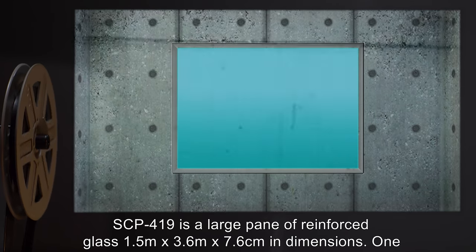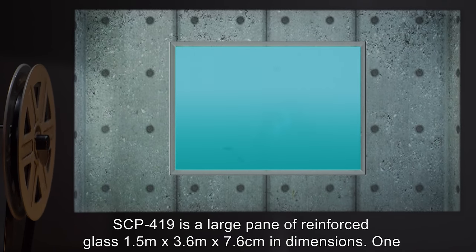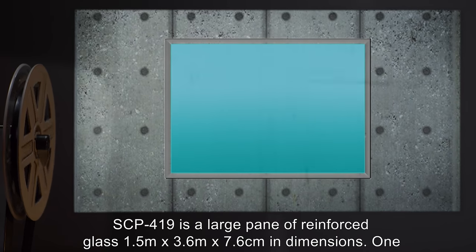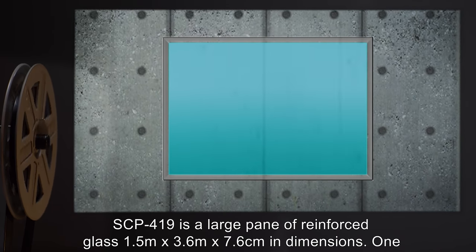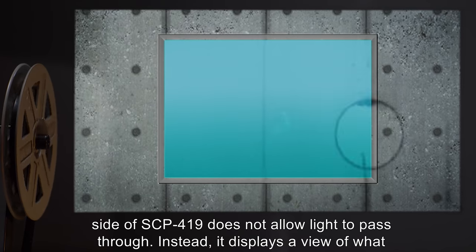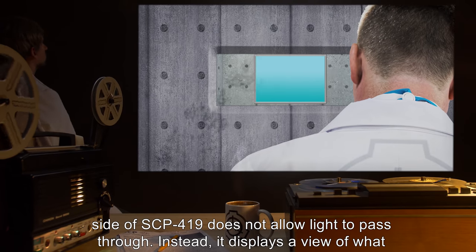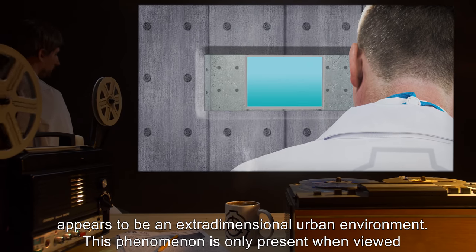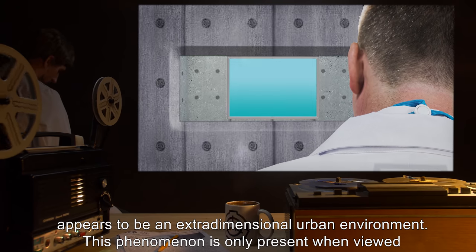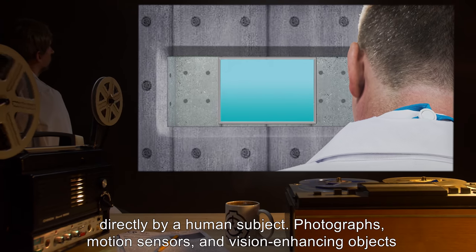SCP-419 is a large pane of reinforced glass, 1.5m x 3.6m x 7.6cm in dimensions. One side of SCP-419 does not allow light to pass through. Instead, it displays a view of what appears to be an extra-dimensional urban environment. This phenomenon is only present when viewed directly by a human subject.